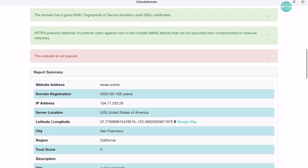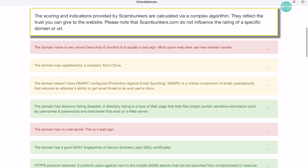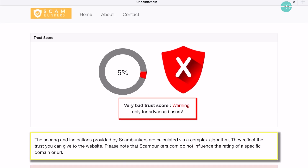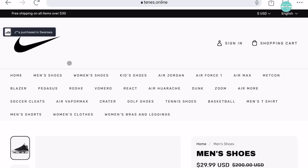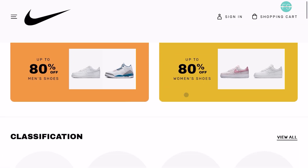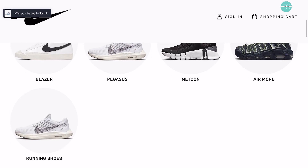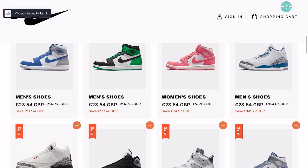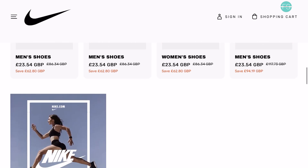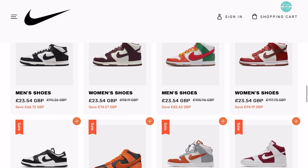Based on all these findings, it's evident that these websites are set up by scammers with the intention of luring unsuspecting customers through substantial discounts. However, upon placing an order, there are two possible outcomes. First, you may receive a subpar or counterfeit product. Second, and even worse, you may not receive anything at all. In many instances, these scam websites vanish completely, leaving you with no way to get a refund or dispute the charge.